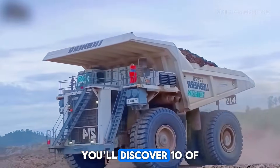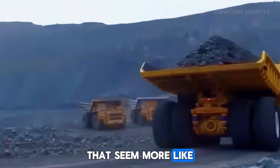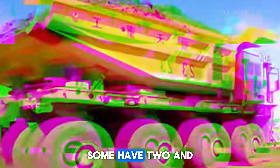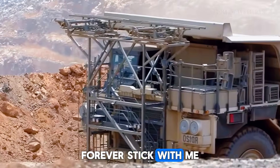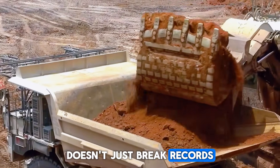In this video, you'll discover 10 of the largest dump trucks ever built — massive machines that seem more like walking skyscrapers than vehicles. Some run on electricity, some have two engines, and one of them is so gigantic that it literally changed the limits of heavy-duty engineering forever. Stick with me until the end, because the biggest one on this list doesn't just break records — it destroys them.